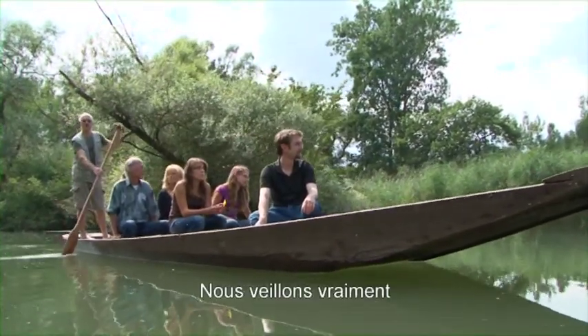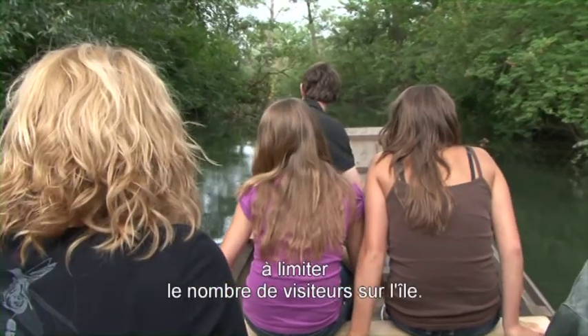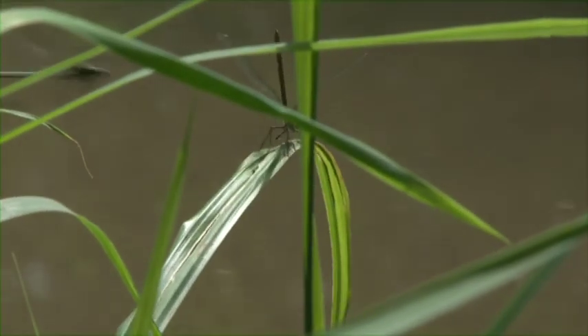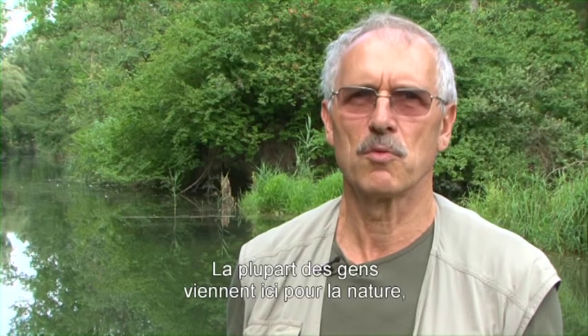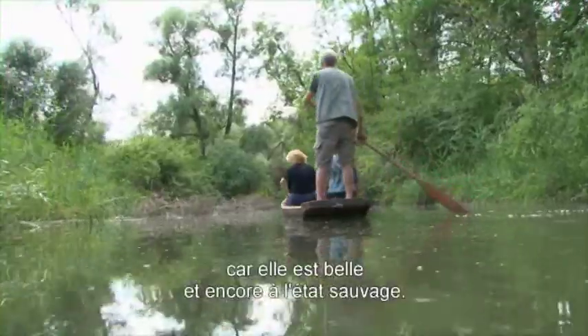We must definitely take care of it. We have especially taken care of it, because not so many people come to the island. The most people who come, come back to the nature, because here is a nice wild nature.